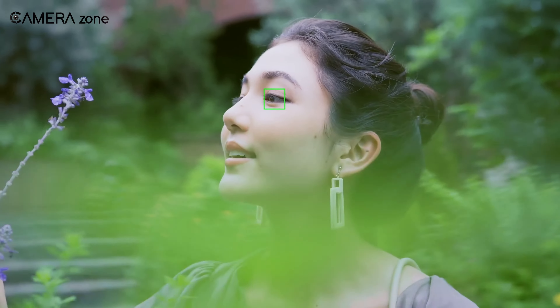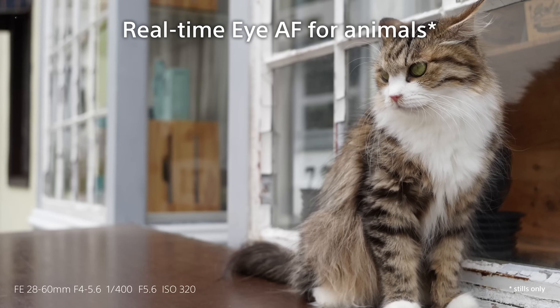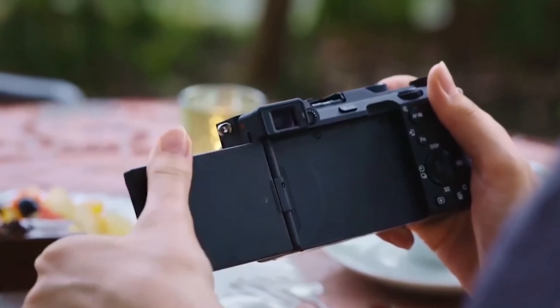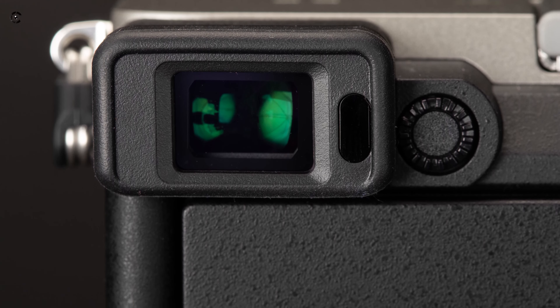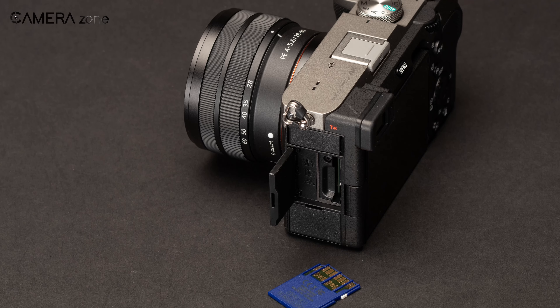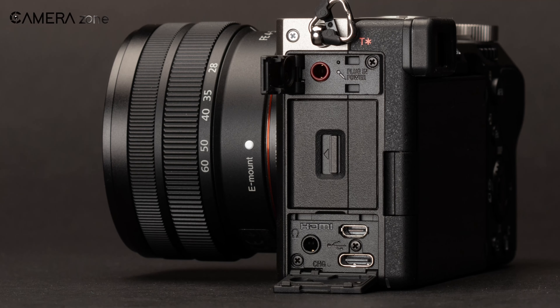The A7C II is anticipated to be quite comparable to the A7 IV in most aspects, boasting improved autofocus capabilities and incorporating the new AI tools. However, there are some drawbacks to the compact camera design, including a smaller electronic viewfinder, the absence of a second card slot, and the use of a micro-HDMI port instead of a full-sized one.